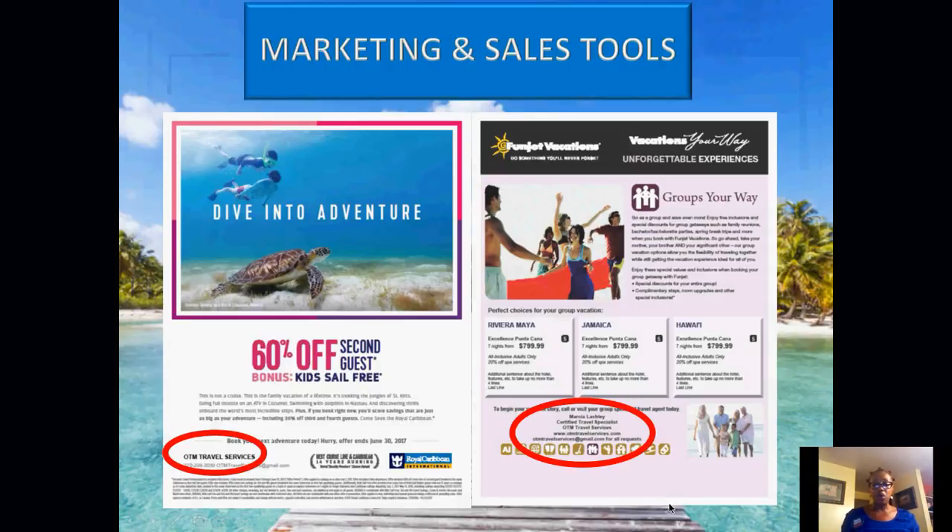For marketing and sales tools — this is another form of marketing. For example, FunJet Caribbean: you can put your business name and contact information and email address on it, and send it via email or post it on social media. There's also FunJet for groups — put your information in, send it to your group leaders, let them know you can cater to their groups. You'll be able to get them a customizable link. These are forms that IntelliTravel provides for us.